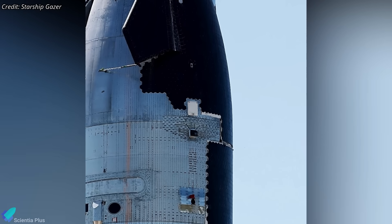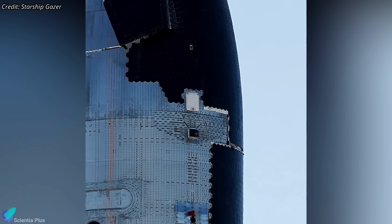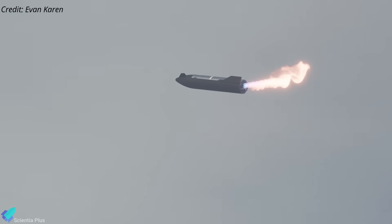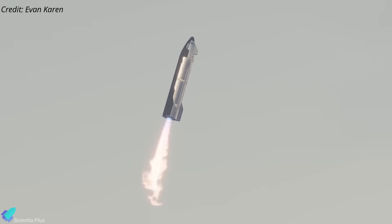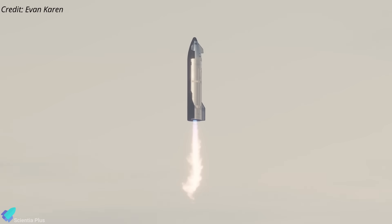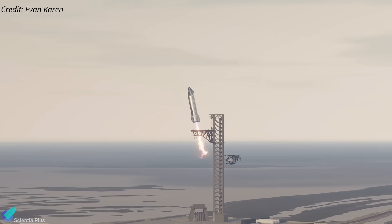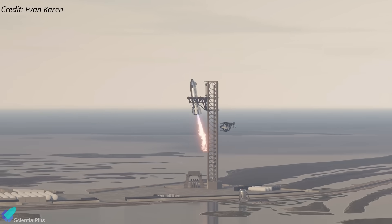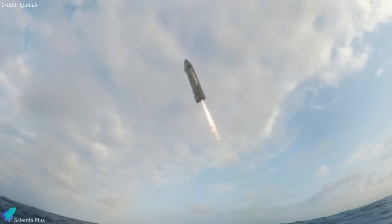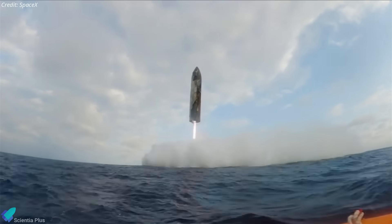Interestingly, Ship 35 has been spotted with structural catchpoints featuring heavy reinforcement around them. These catchpoints were originally installed before Flight 8, when SpaceX planned to attempt a mid-air recovery of the ship using the tower arms during Flight 9. However, after the failures of Flights 7 and 8, SpaceX might put the recovery plan on hold and instead opt for a controlled splashdown in the Indian Ocean, similar to previous test flights. Only after achieving a fully successful splashdown will SpaceX likely proceed with an actual recovery attempt using the tower arms.